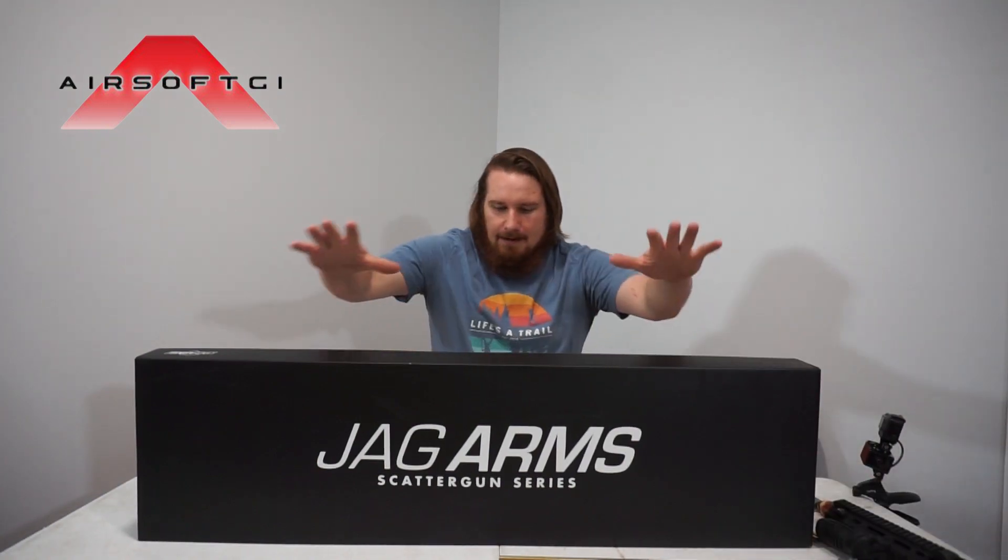Now, ready, set, go — Jag Arms scatter gun. That means it's a gas shotgun. That might be good, but if it doesn't work, if it's broken, that might not be good. I have bought some Boneyard guns in the past — I got a Mosin-Nagant off of Evike. It was a gas sniper. The only thing it was missing was the gas fill valve. I took one out of an old mag I had laying around. Boom — I had a brand new Mosin-Nagant. Let's find out, because I've always wanted to try the scatter gun. This is not a cheap shotgun, so maybe I'll be able to finally try it. I love shotguns. This is awesome.